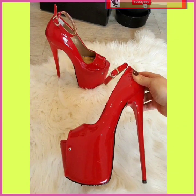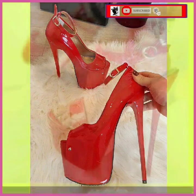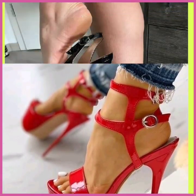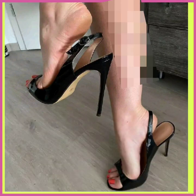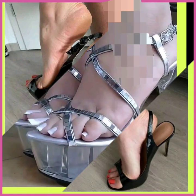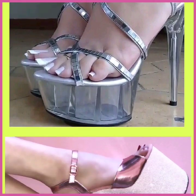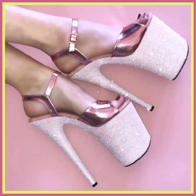As you can see, this is a red color heel with a high sole and high heel — this is also in red color and it looks really nice. This one is a black heel, really beautiful. And this is in silver color with a transparent type of thing on the sole, and it looks really nice.